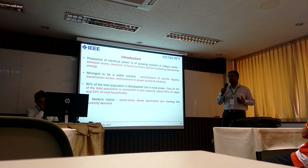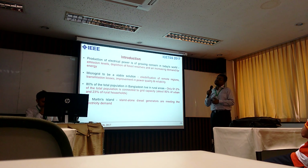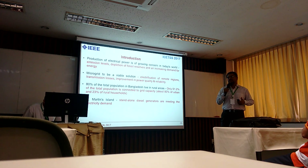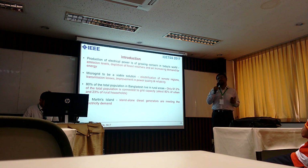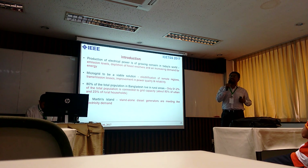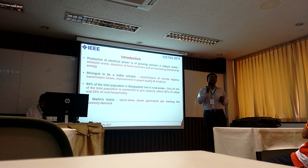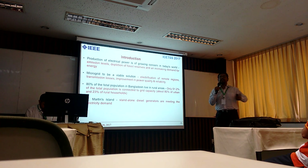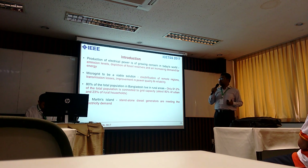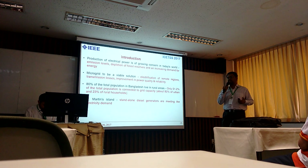The current situation of electrical energy consumption in Bangladesh: about 80% of people live in rural or countryside areas. About 65% of the entire population has proper access to electricity, meaning about 35% do not. In these remote sites, a microgrid could really be a viable solution.